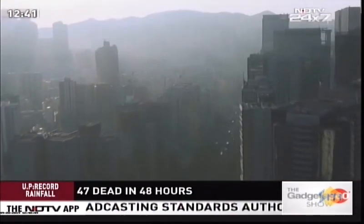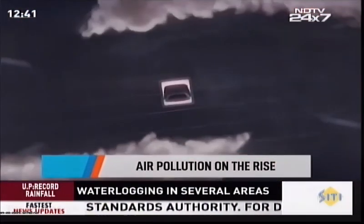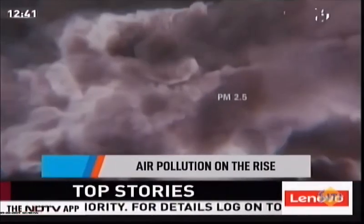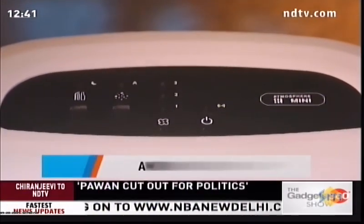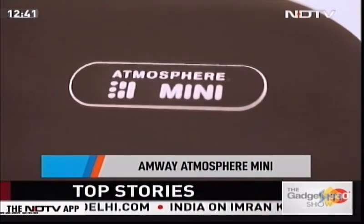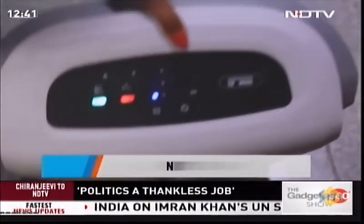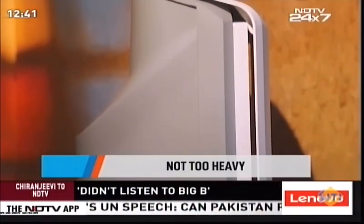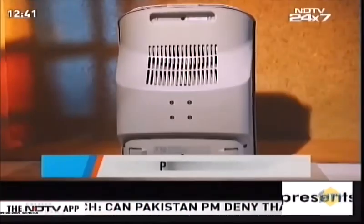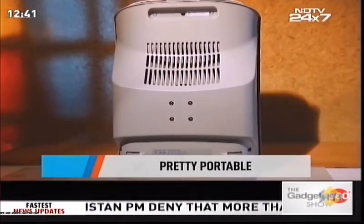It's that time of year when pollution comes knocking — or more like through our windows. We've got our hands on one reliable air purifier just launched by Amway: the Atmosphere Mini. It's not too heavy and, owing to its name, it's pretty portable. Getting right into it, this air purifier comes with an air treatment system that utilizes a three-in-one filtration system.